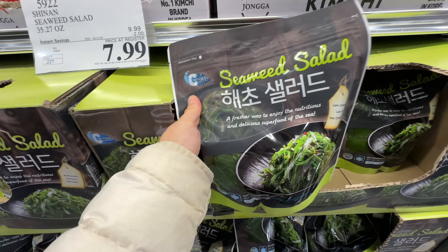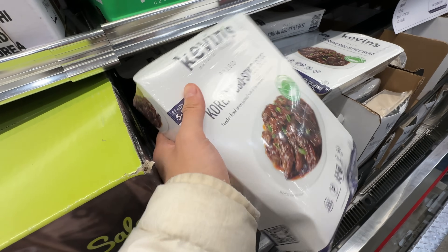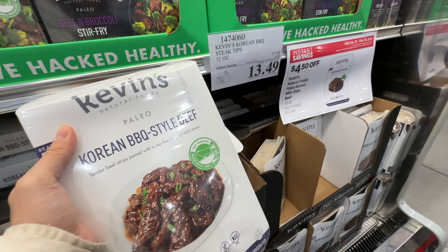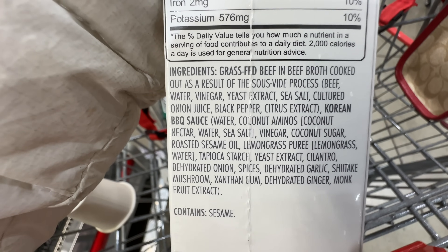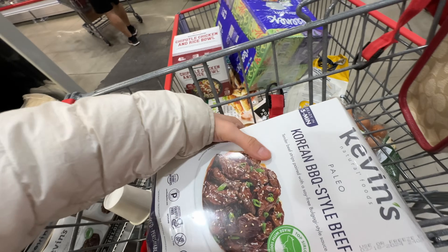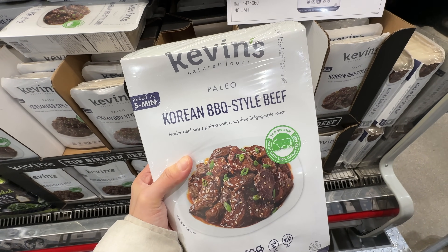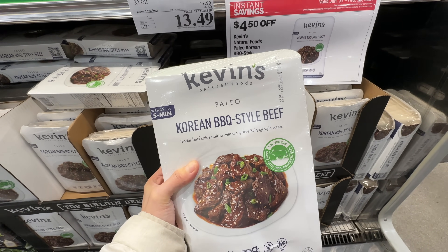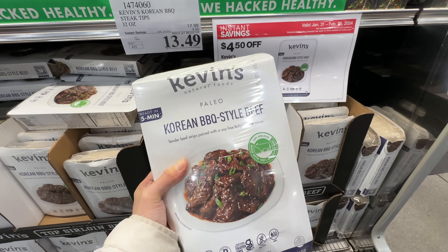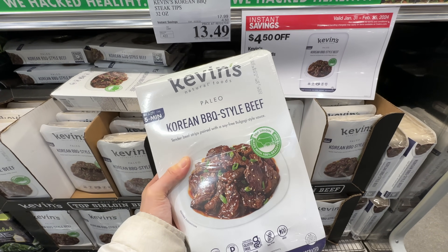The seaweed salad is on sale $2 off — sale ends February 11th, $8 after the sale. Kevin's Paleo Korean barbecue style beef is also on sale $4.50 off, now $13.49. I've done a dedicated review — it has pretty good ingredients: grass-fed beef and coconut aminos instead of soy sauce. Honestly though, it doesn't taste like Korean barbecue beef — it tastes more like a Chinese pepper stick flavor. But at $13.49, it's a good deal.